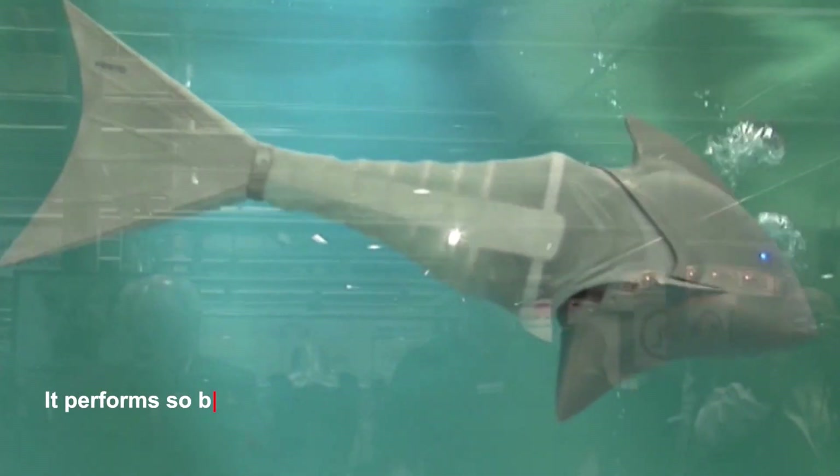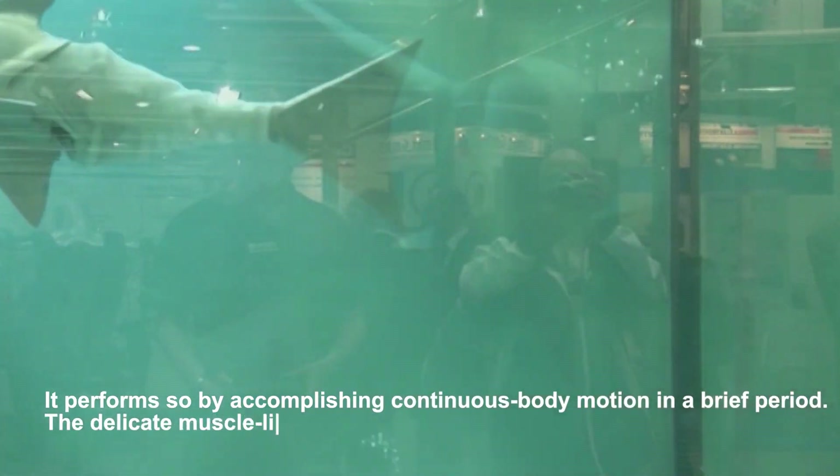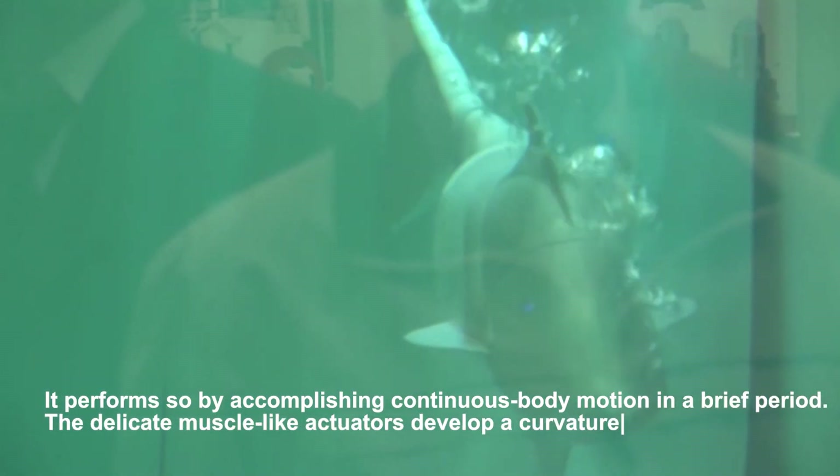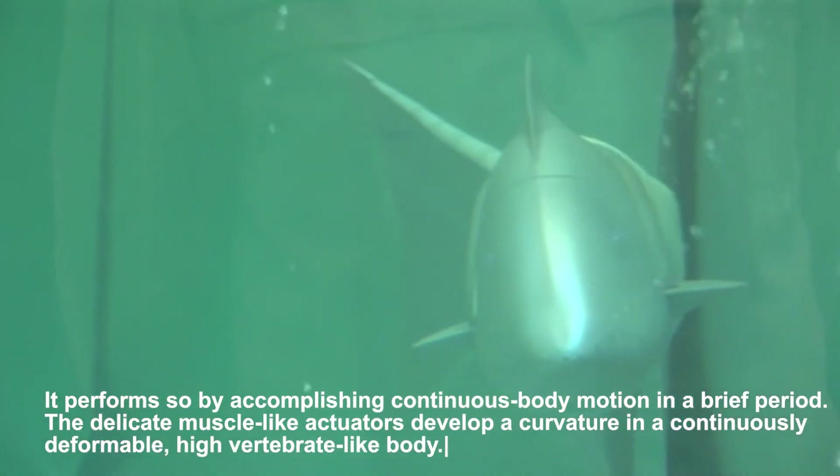It performs so by accomplishing continuous body motion in a brief period. The delicate, muscle-like actuators develop a curvature in a continuously deformable, high-vertebrate-like body, developed using near-natural swim bladders and synthetic aramid fiber, Kevlar. This animal robot exceeds a biomimic type of its natural counterpart.